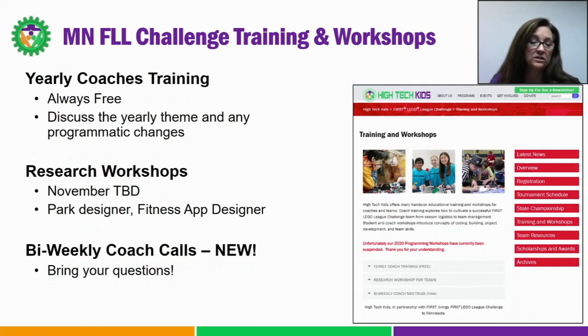Training and workshops — this is where you're going to find all of our training information. Currently we are offering coaches training, coaches calls, and research workshops. All of these training options will be remote this year. Our coaches training webinar will focus on the season challenge, and I highly recommend that all coaches — veterans and rookies — attend or watch this recorded webinar every year. New this year, we are implementing coach calls. We have two scheduled right now, and each call will have a topic. However, please come with your questions — we anticipate these calls will be very free-form. We want to help you as you move through the season, so we're happy to take off-topic questions.